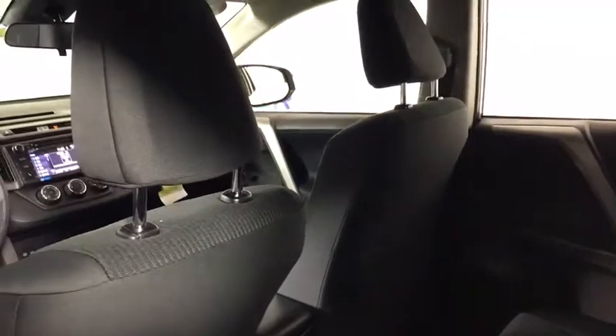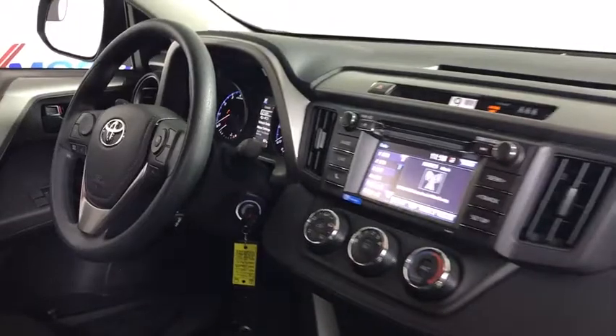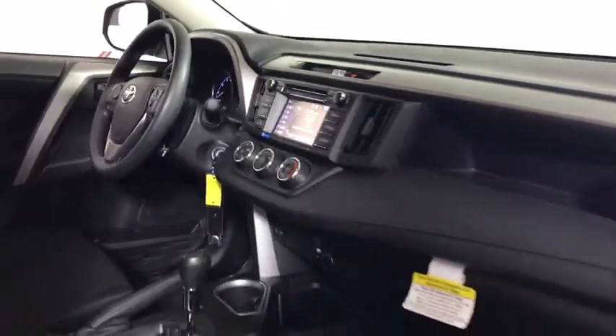This vehicle has less than 100 miles. Here are some of this vehicle's great options: traction control, dual airbags, power steering, four-wheel disc brakes, electronic stability control, power windows, trip computer, CD player.